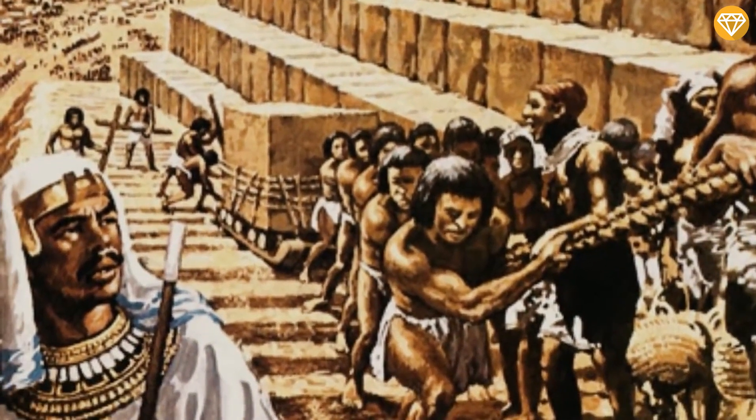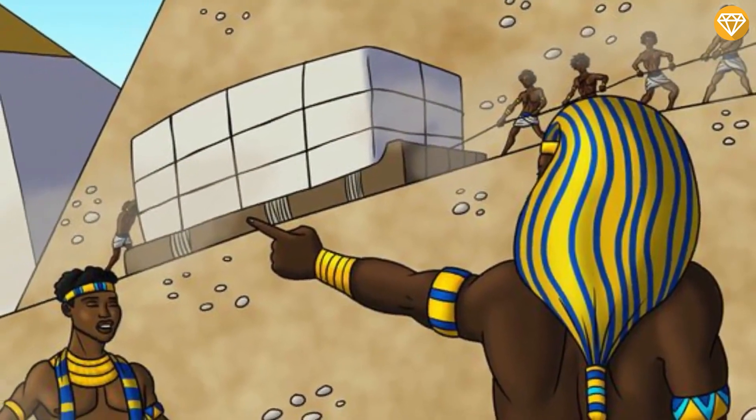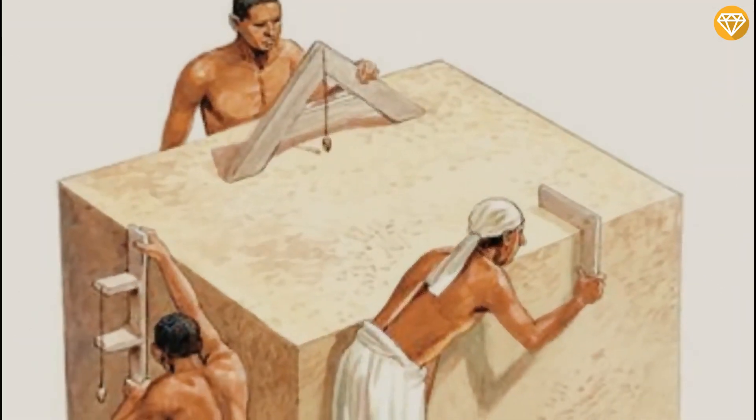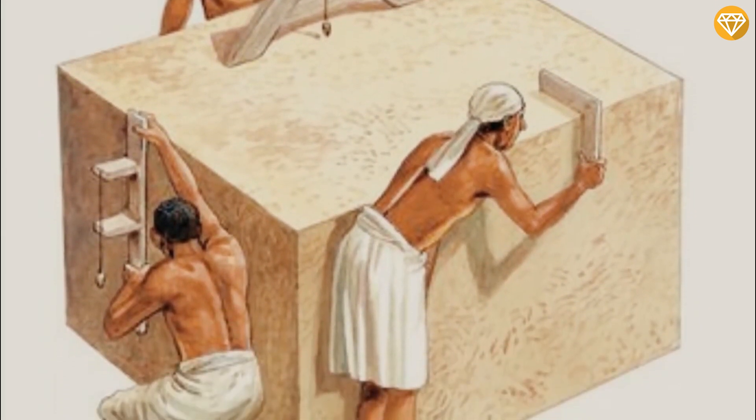While traditional theories hold that the pyramid was built via a long external ramp, such a ramp would have had to wind around for more than a mile to be shallow enough to drag stones up, and it would have had a stone volume twice that of the pyramid itself.